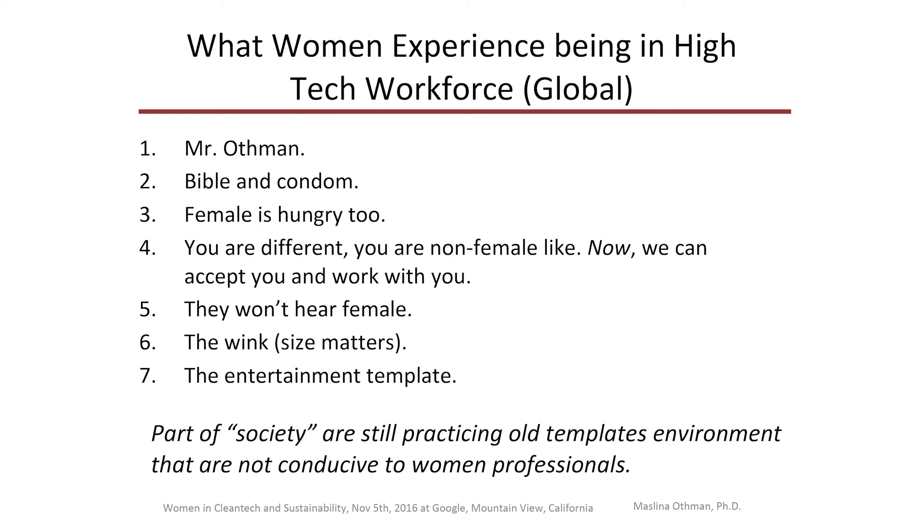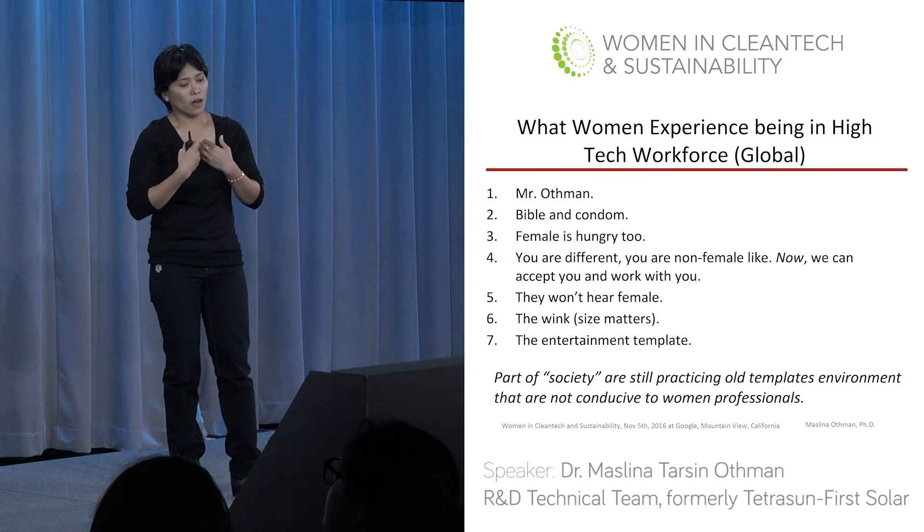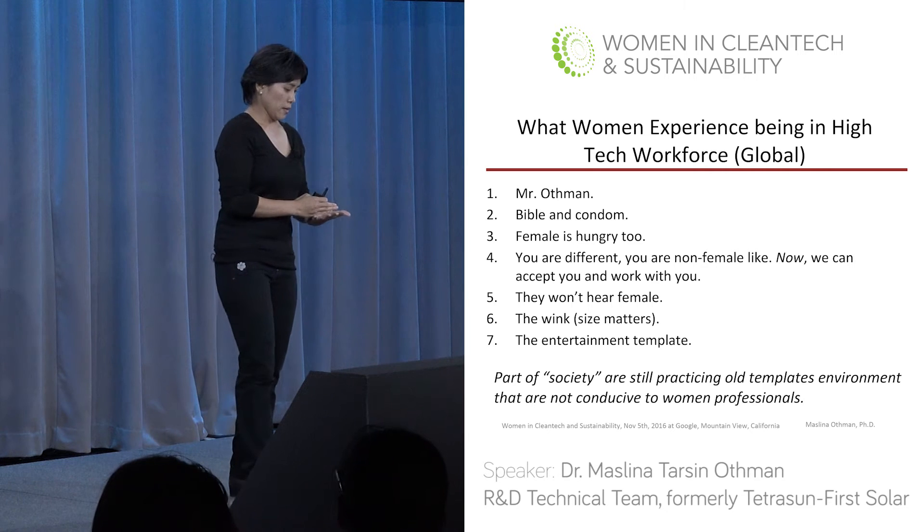Next, I'm going to talk about what women experience being in the high-tech, clean-tech workforce. This is my first-hand experience, but I want to clarify that what I say here is not a generalization of countries. I am referring to the sub-society who are still using the old template.